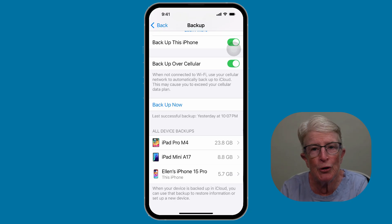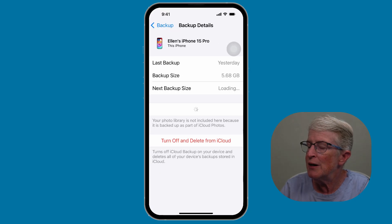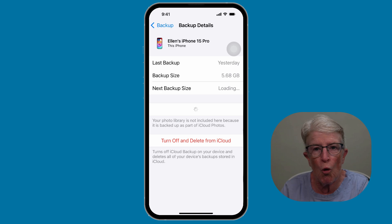Just make sure your current device still has a working backup before you delete anything. If I tap on my iPhone 15 Pro, it'll tell you the last time that device was backed up. So if you see a device that doesn't belong there, tap on it, make sure it's an old device you're no longer using, and then tap on Turn Off and Delete from iCloud.